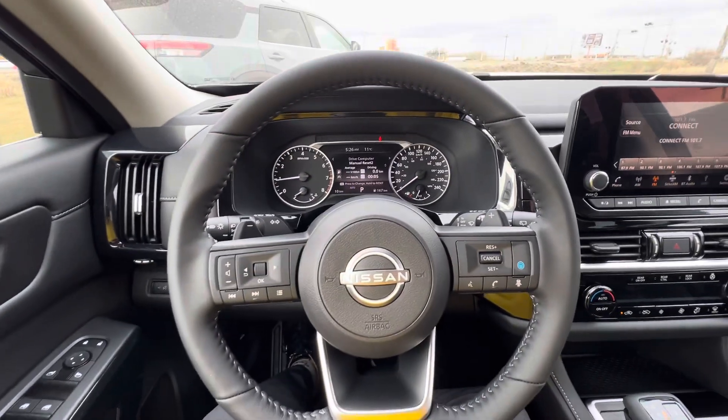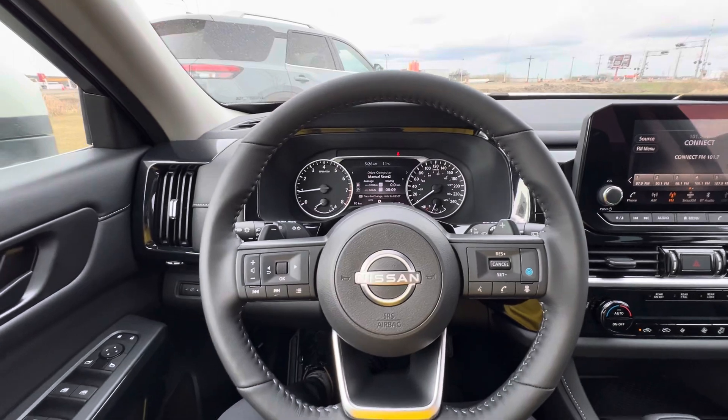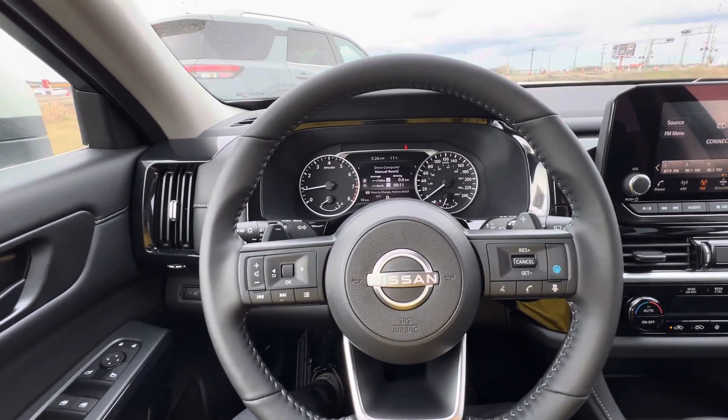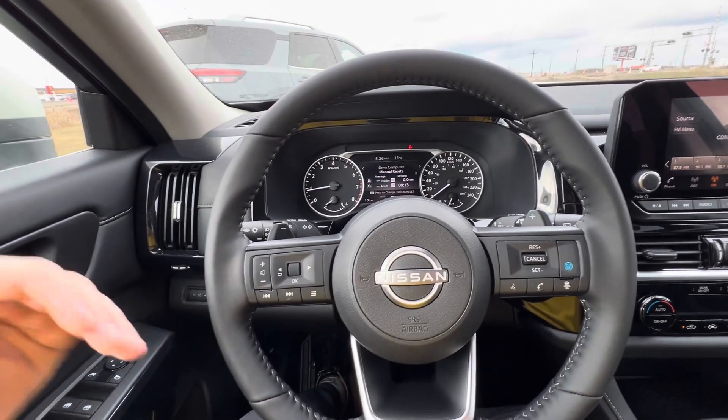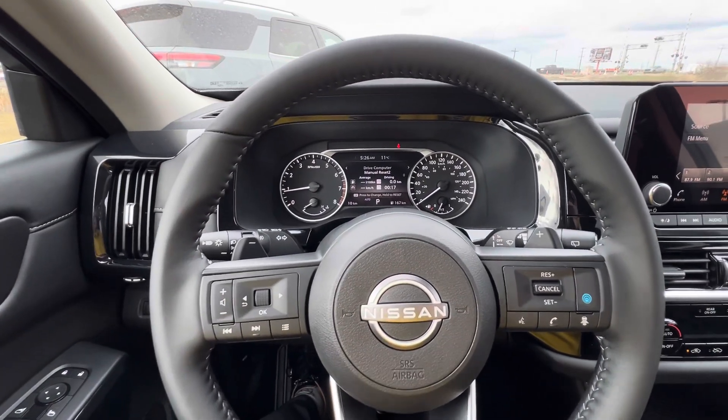So hope this helps for you. This is the 2024 SV Pathfinder. This will work for the S model as well, as well as the SL and SL Premium — just not the Platinum with the full digital dash. Thanks so much for watching.